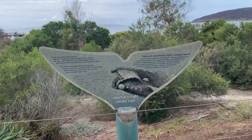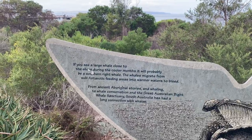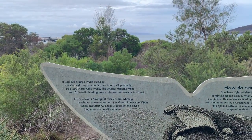In this board there is some information about Southern Right Whales. It is said that Southern Right Whales used to come along this beach during winter season and if we are lucky enough, we can witness them here.